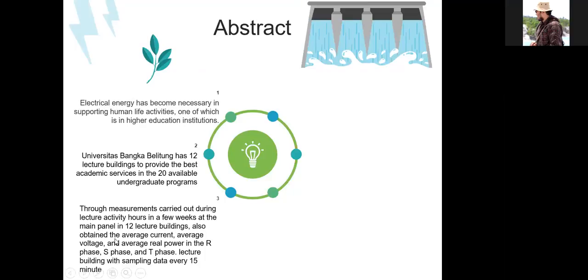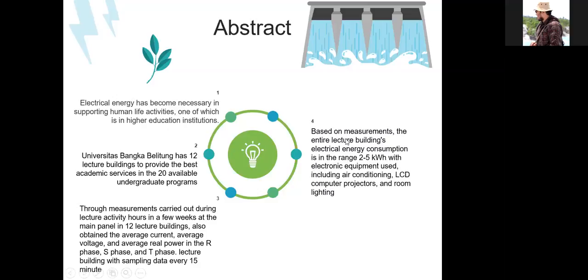Also obtained the apparent power, apparent voltage, and real power in the R-phase, S-phase, and T-phase lecture buildings with sampling data every 15 minutes. Based on measurements, the electrical energy consumption of the entire lecture buildings is in the range between 2 and 5 kilowatt-hour, with electronic equipment used including air conditioner, LCD computer projectors, and room lighting.